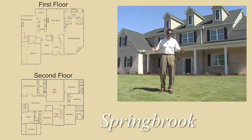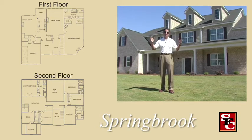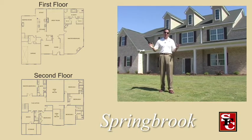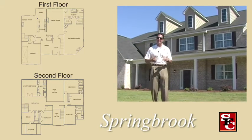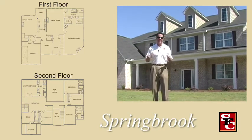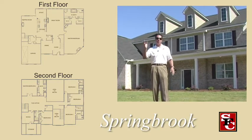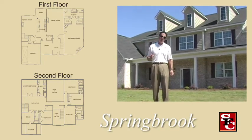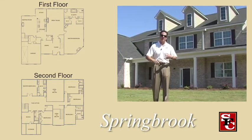Welcome to the Springbrook. This is the single most exciting floor plan that we've ever delivered. It's one of those plans that has everything. It can be built as a six bedroom, four and a half bath, or as a seven bedroom, five and a half bath. It's got an office and everything that you can imagine.